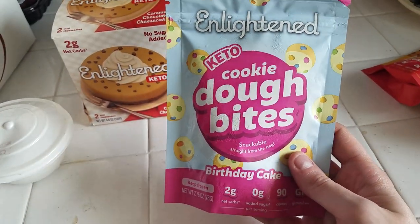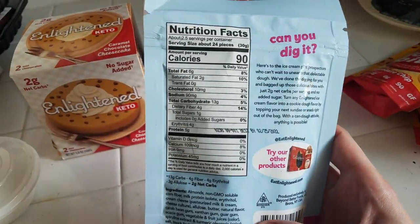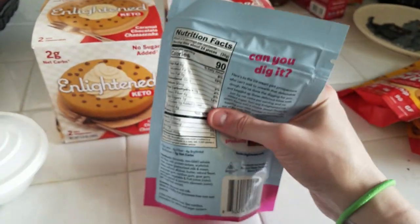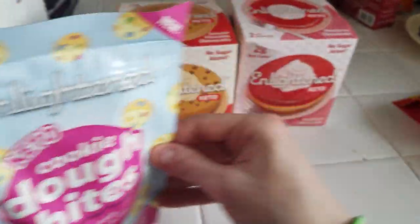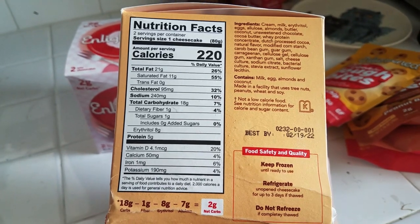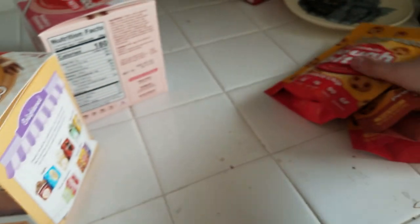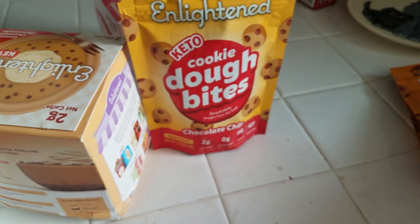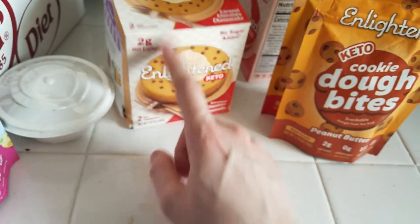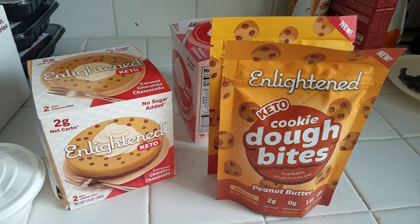I did try these already — they're super good. They have a cheesecake taste but definitely remind me of cookie dough. I thought they tasted really good; it's like a cheesecake cookie dough. The macros show two and a half servings in the bag, though it's only half full. I got the chocolate chip cookie dough bites and the peanut butter as well. Let me know if you're more interested in seeing the cookie dough or the cheesecake — depending on feedback, I'll prioritize those product reviews.